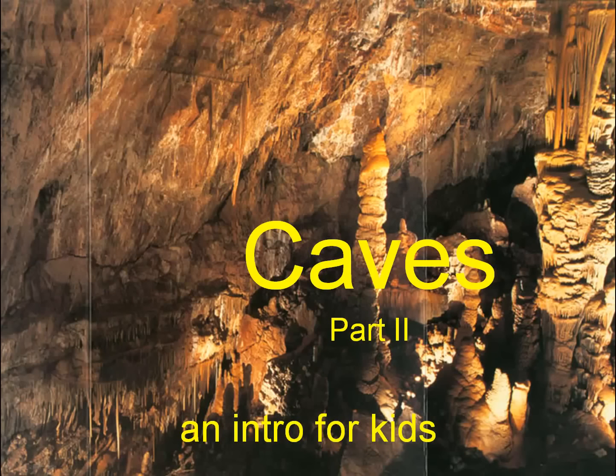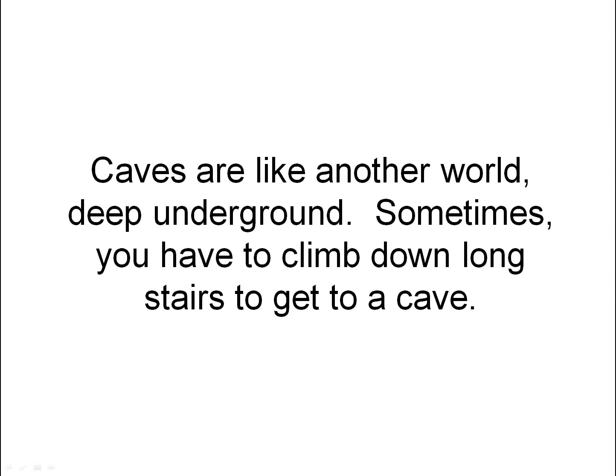Caves, part two, an intro for kids. Caves are like another world, deep underground.